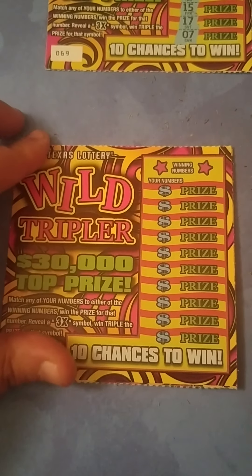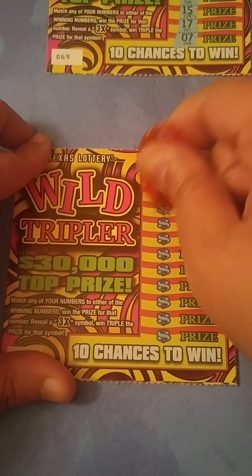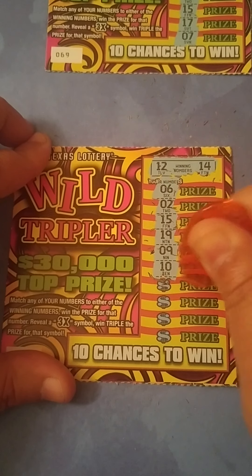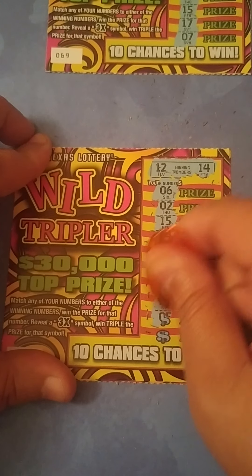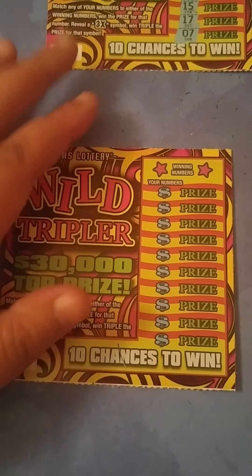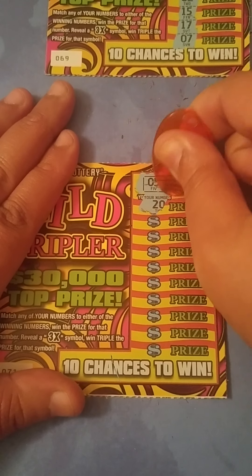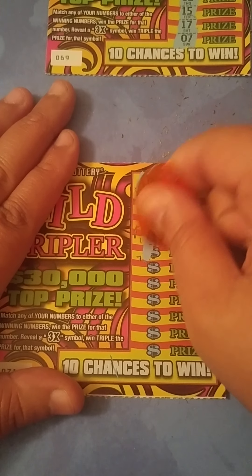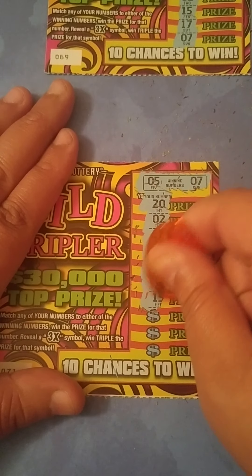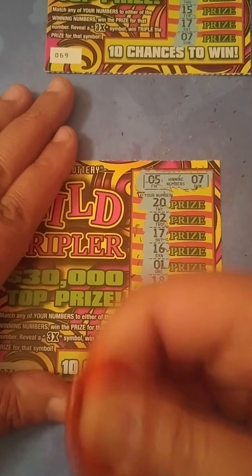Two more tickets to go. Ticket 70 — looking for a 12 and a 14. We got 6, 2, 15, 19, 9, 10, a 9, 18, 17, 5, and last spot is a 1. Nothing there. Last ticket — looking for a 5 and a 7. We got 20, 2, 2, 17, 16, 1, 18, 15, 14, 10, and last number is an 11 — gambler's number. Nothing on this one either.